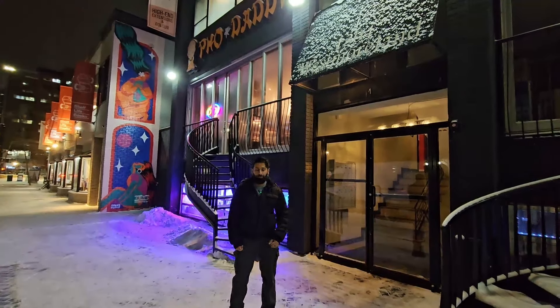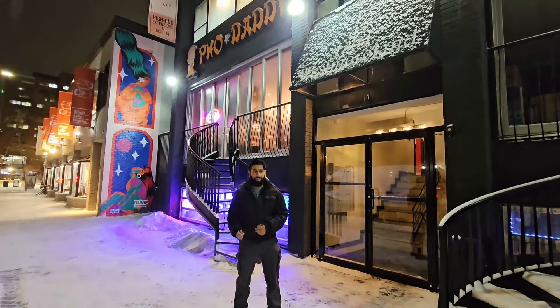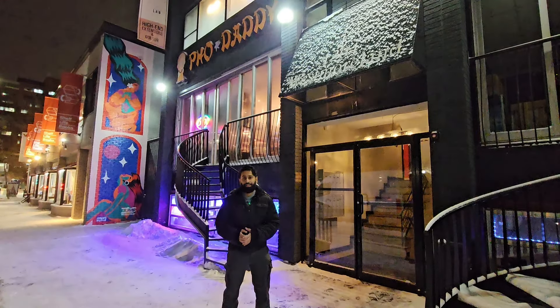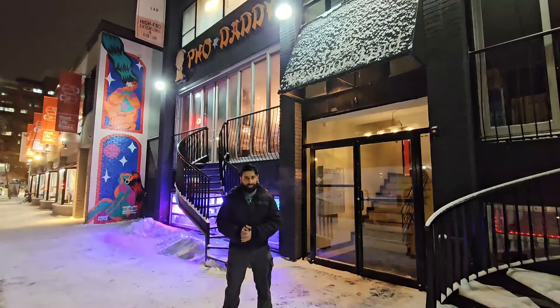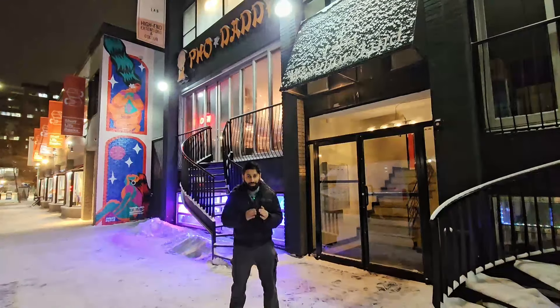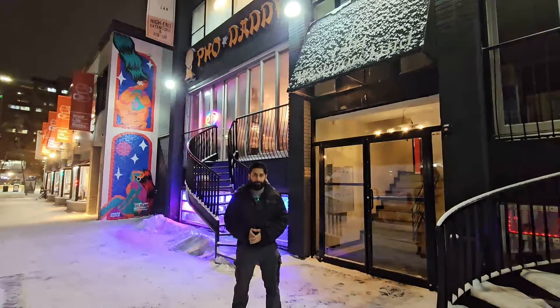Assalamualaikum and good evening, everyone. Right now it is minus 20 in Calgary, Alberta with the windchill — it's close to minus 30. On a cold day like this, if you can get a hot soup, that's great. But if you can get that soup turned into a meal with noodles and some protein on it, that's even better.